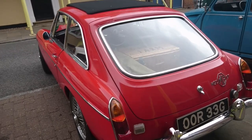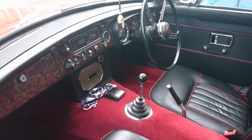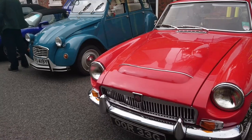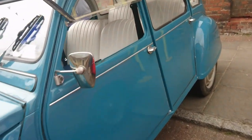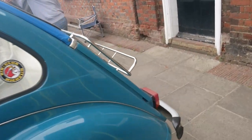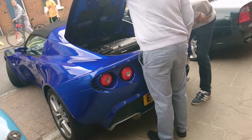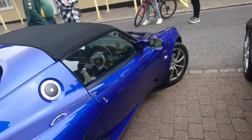1968-69 MGC GT — and there were quite a few MGCs here, viewers. Double bonnet bulge. 1982-83 Citroën 2CV — this seems to have been re-trimmed at some stage; they look very, very plush for some reason. It's a special.